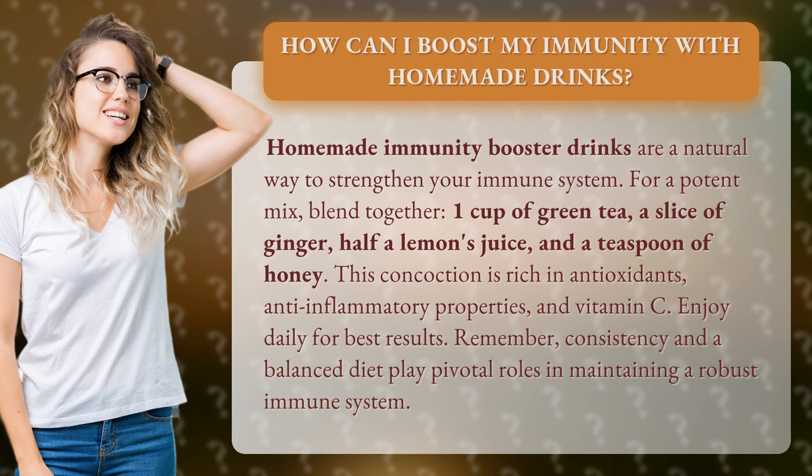For a potent mix, blend together 1 cup of green tea, a slice of ginger, half a lemon's juice, and a teaspoon of honey. This concoction is rich in antioxidants, anti-inflammatory properties, and vitamin C — enjoyed daily for best results.